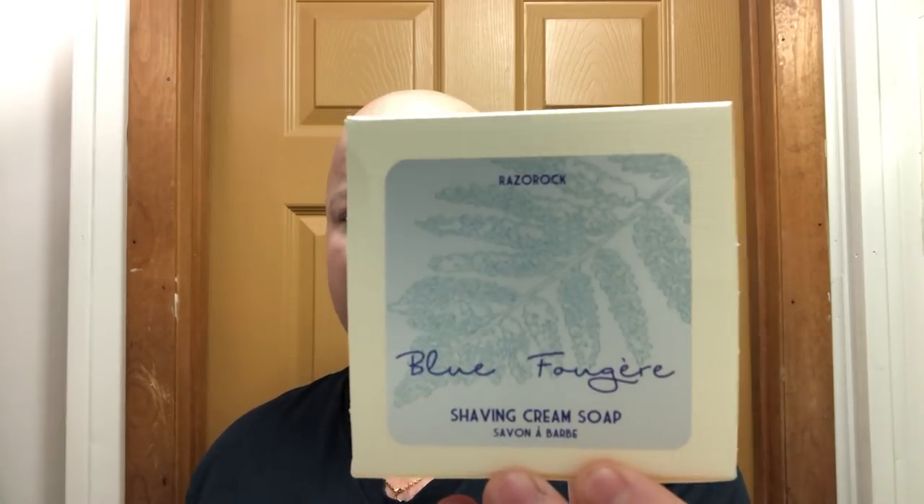Hey there folks, and welcome back for another shaving video. I'm your host CDB. And today we have for you Reserac Blue Fougere, which is 300 grams — that's about 10.5, a little over 10 and a half ounces. This is 25 bucks, which works out to $2.38 an ounce.